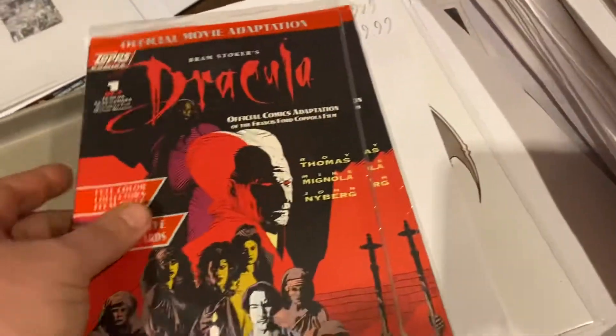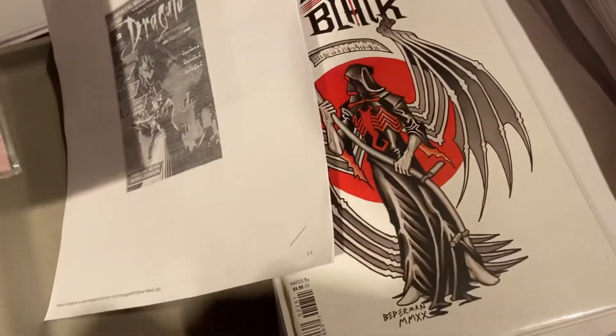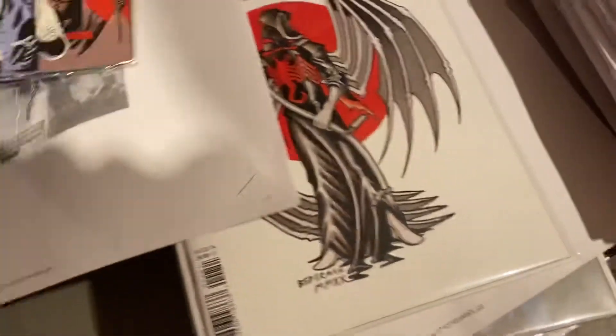Dracula Dead and Loving It — two copies, and that's a different cover too. I'm going to double check these — yeah, that's a different cover. $19.99 on that one.